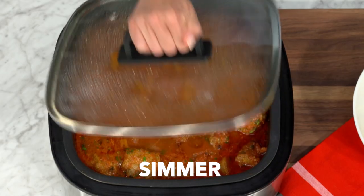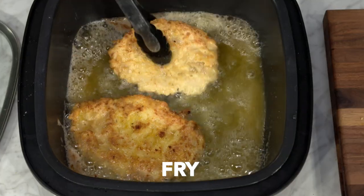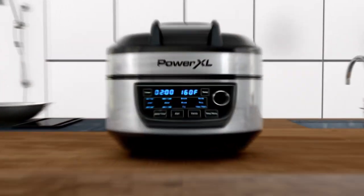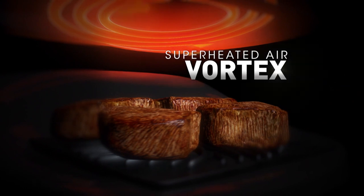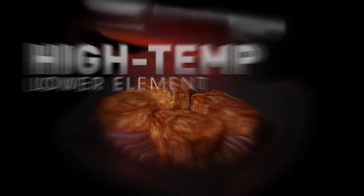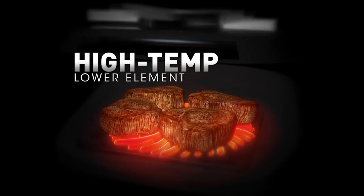Roast, make rice, simmer, sous vide, fry, and keep warm. The secret? Our breakthrough PowerXL dual-therm technology. It air fries with superheated air from above and cooks from below with a powerful high-temp element that can grill, sear, and simmer.